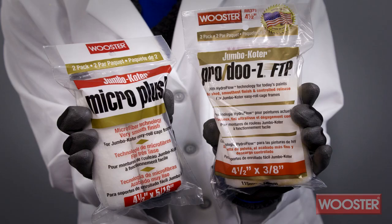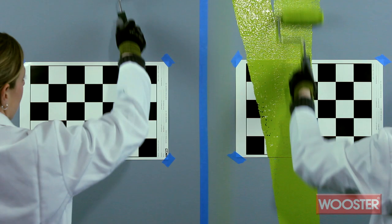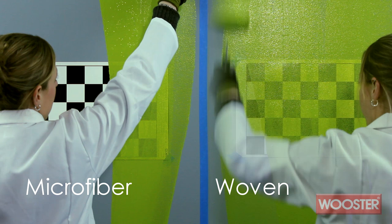Microfiber fabrics have been a hot item in the painting industry for quite a few years. We love microfiber here at Worcester, but like any brush or roller, it works best when used for the right projects. Let us show you a quick comparison between a microfiber roller and a woven roller.